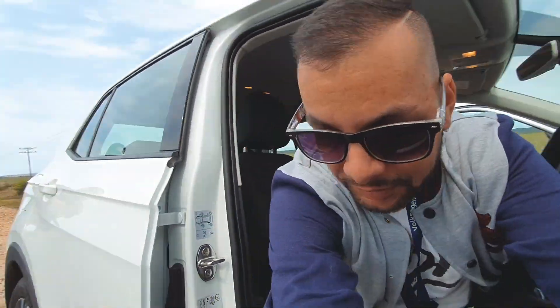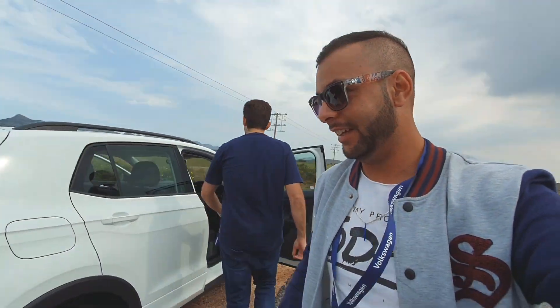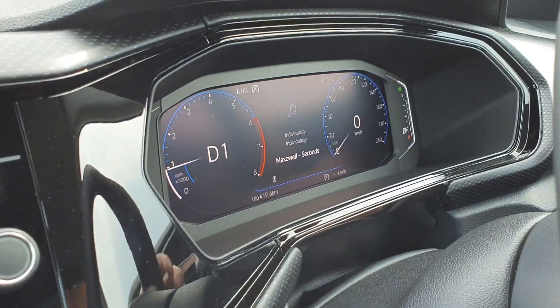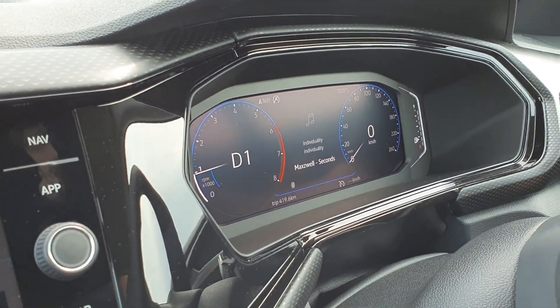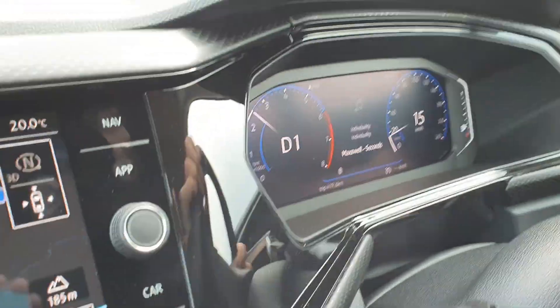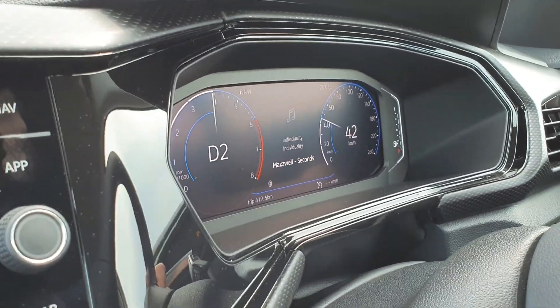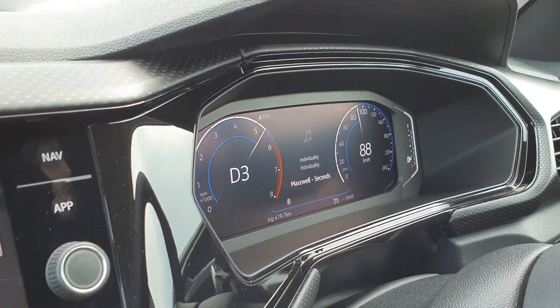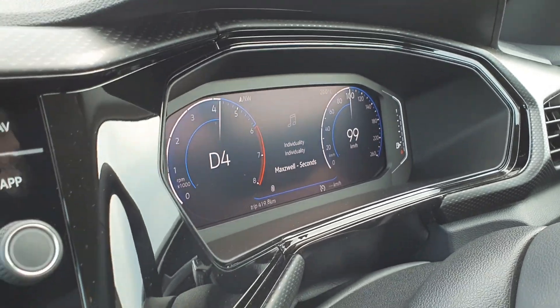Stopping — Jason will be taking over driving now. Let's get the glasses off for filming. Jason, give it a floor so we can see how quick it goes. Okay, let's do it! Oh, a lot of wheelspin! For a 1-litre, that's pretty perky. And that's 100 already.